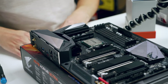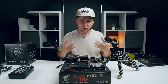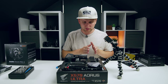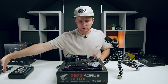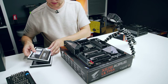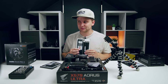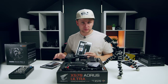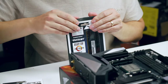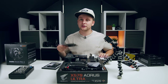The processor is installed. The little LED on the motherboard represents the color theme of this build. We're not going straight to the cooler — we'll install the RAM first, because it's harder to do once the cooler is in place.